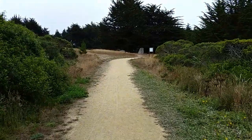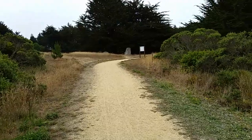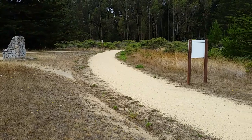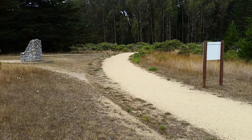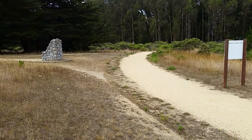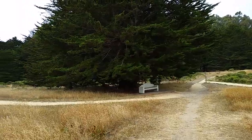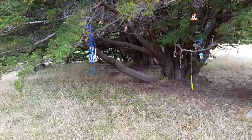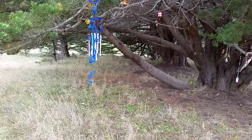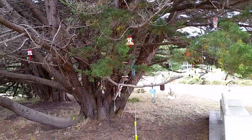We're very quickly coming upon the Children's Bell Tower, which if you've never seen, I think you might find it interesting. We are going to first look at a tree that is heavily decorated and also a little memorial. Our first stop will be at the tree. I'll just pan around and show you some of these chimes that people have put here and I'll be telling you why in just a minute.